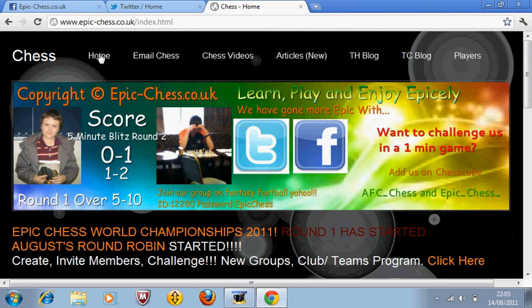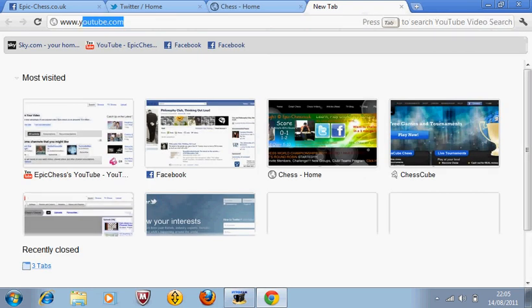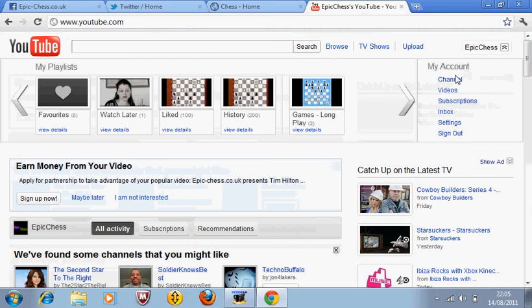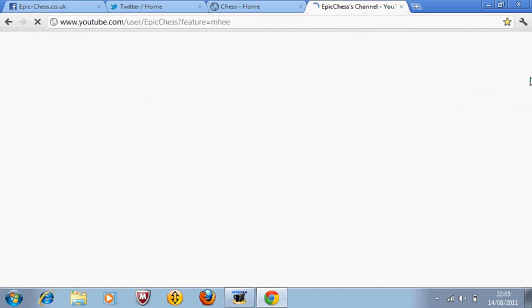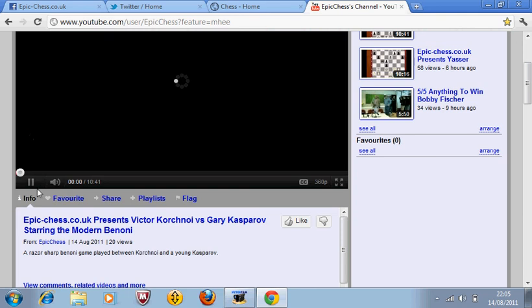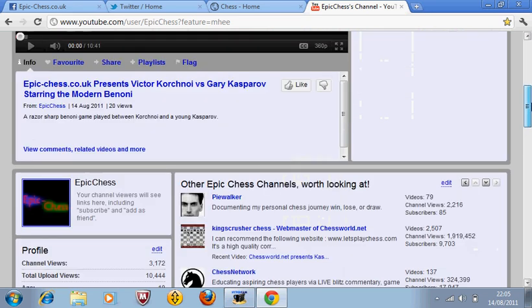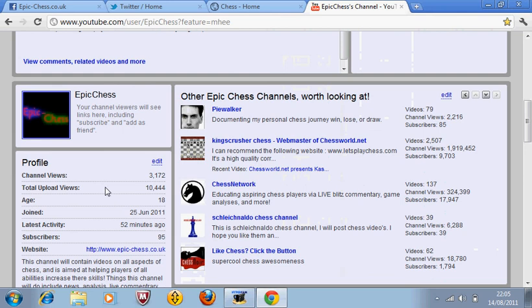Now for the final thing I'm going to show you — it's the YouTube channel. This is the 110th video I'm putting on, and we are trying to get everything on. We've already got over 10,000 upload views, and we only joined on the 25th of June, with 110 videos already. We've got a good amount of channel views. Subscribers could be a bit higher — it's not good to have fewer subscribers than videos. We could do with getting a few hundred more, but 95 is a solid start.